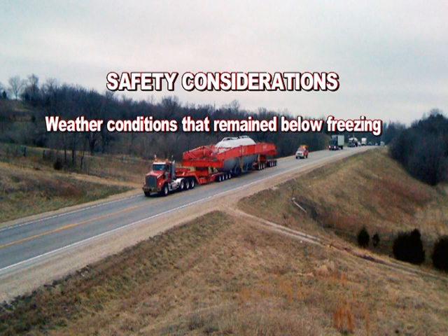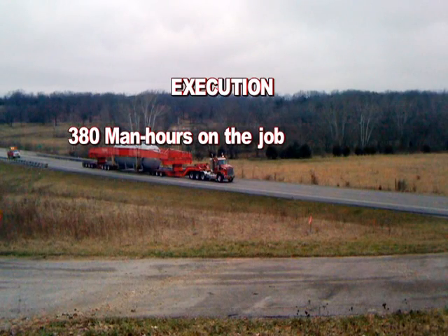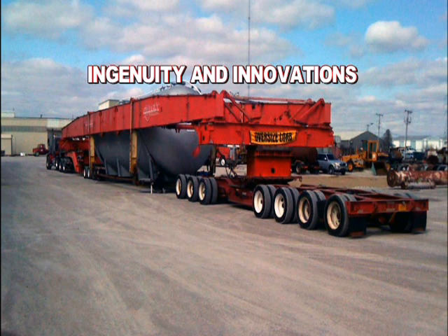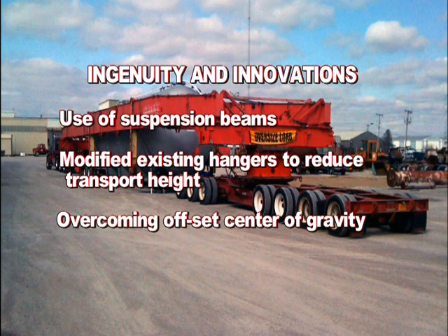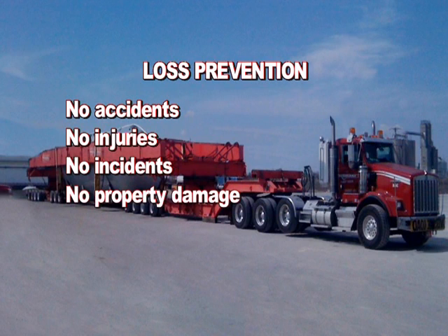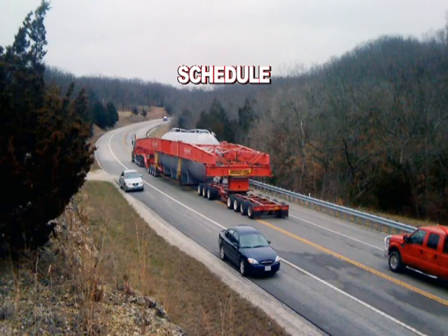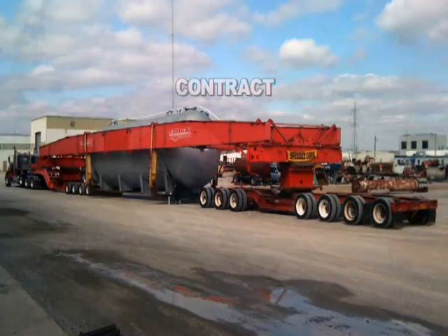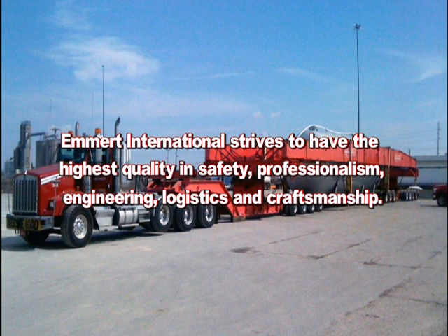Safety considerations included weather conditions that remained below freezing, traffic control, and use of local radio stations and newspapers to notify the public. There were no DOT violations. Execution involved 380 man hours on the job. Ingenuity and innovations included the use of suspension beams, modified existing hangers to reduce transport height, and overcoming offset center of gravity. Loss prevention results: no accidents, no injuries, no incidents, no property damage, no structural damage, no cargo damage, and no equipment damage. The job was completed ahead of schedule and within budget on a lump sum firm fixed price contract.